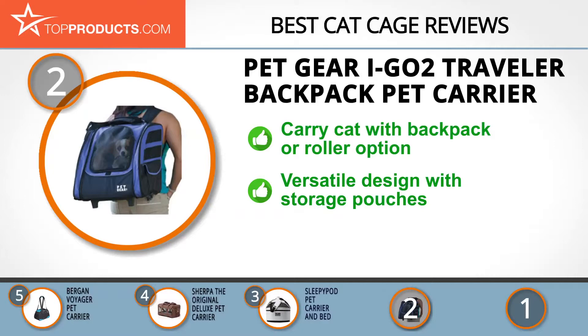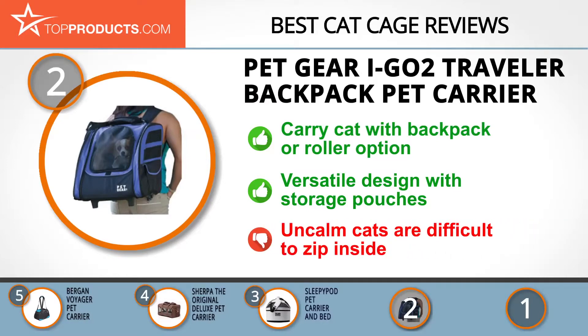Its I-Go2 Traveler Backpack pet carrier is a great option for those who want to carry their cat hands-free, with the backpack or roller option. This versatile carrier features storage pouches so you can carry pet gear such as food, treats, and toys. But keep in mind that if your cat isn't calm, it can be difficult to zip up while keeping him inside, and it won't be accepted on aircraft.